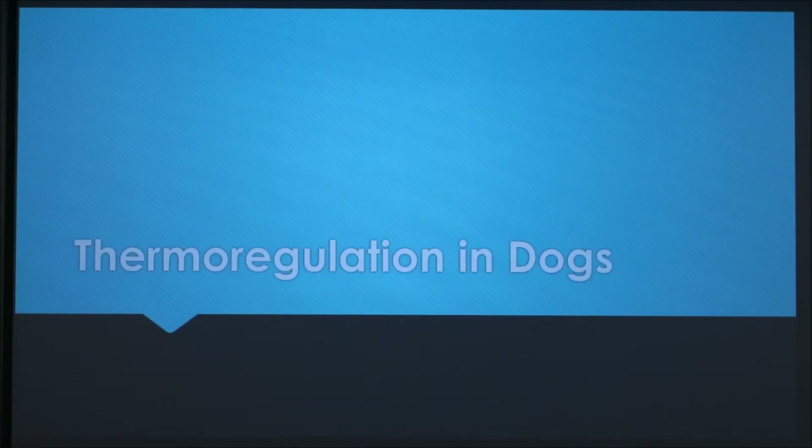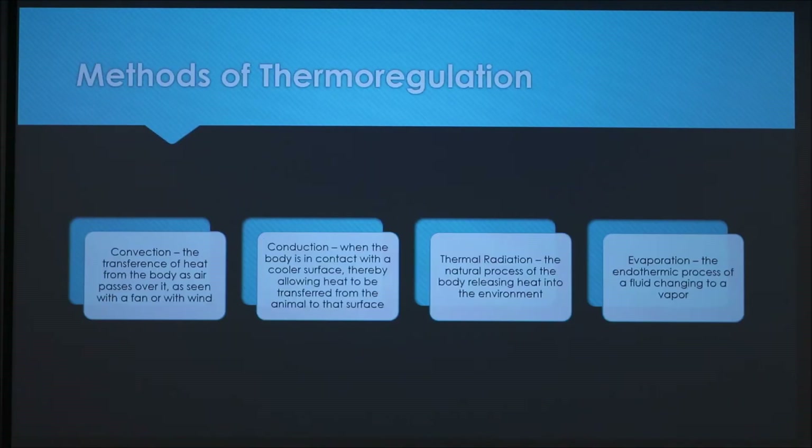I'm going to be talking about thermoregulation in dogs, starting with the methods of thermoregulation. There's convection, which is the transference of heat from the body as air passes over it — what you see when there's a fan or wind.